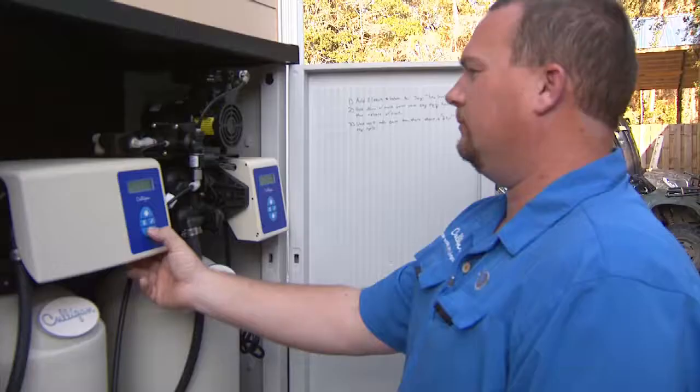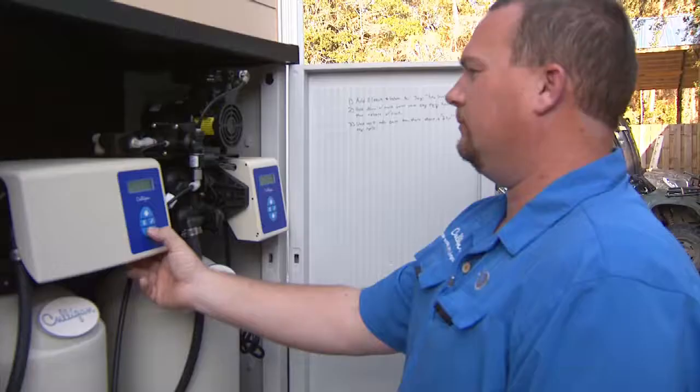In fact, 1/16th of an inch of lime scale inside your water heater can reduce the efficiency by 15%. The way to fix hard water in your home is to install a Kelligan high efficiency water softener.